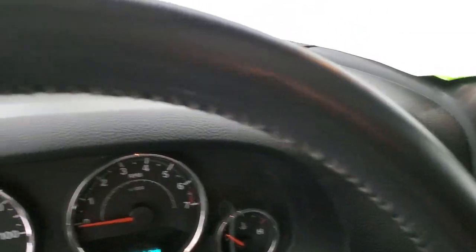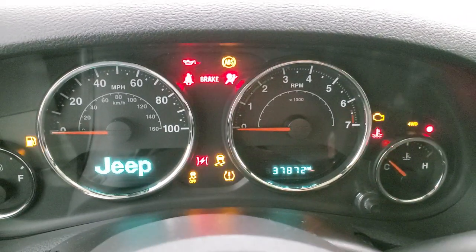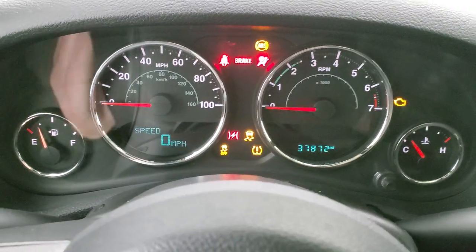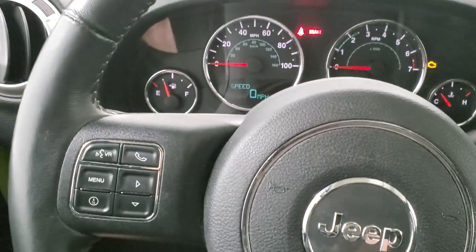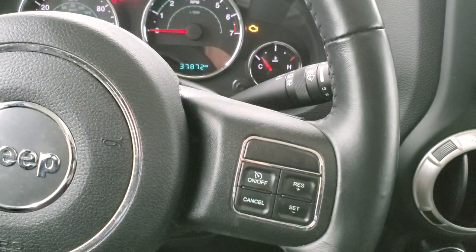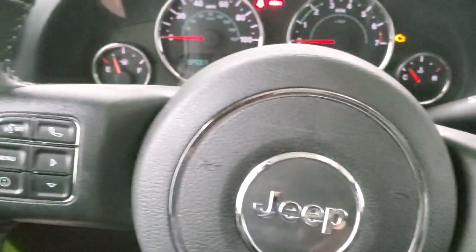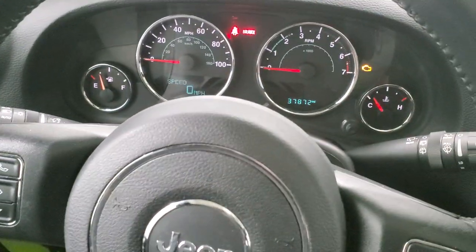As we hop inside, you can see this one has 37,872 miles. The instrument cluster is very nice and clean. You get a leather-wrapped steering wheel in nice shape as well. Cruise controls are on the right, Bluetooth and information center controls on the left, and audio controls on the back of the steering wheel.